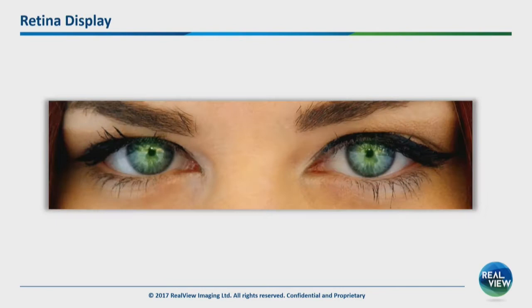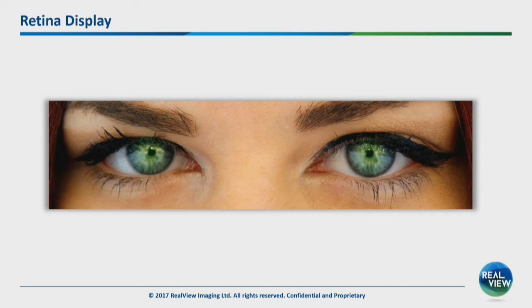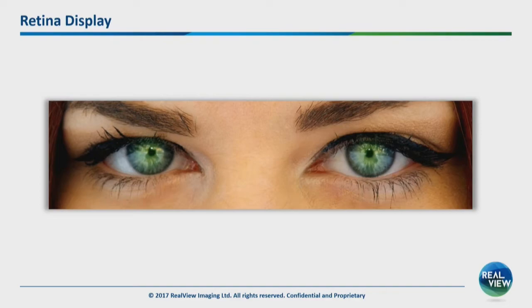A little bit about holography and why it's important. To understand holography, we have to go back to how we see things with our eyes. Apple defined a beautiful term — retina display — a display whose resolution is better than what your eye can see, so you won't see any pixelation. But we can also see depth. Our focus can be changed. So what about depth resolution?